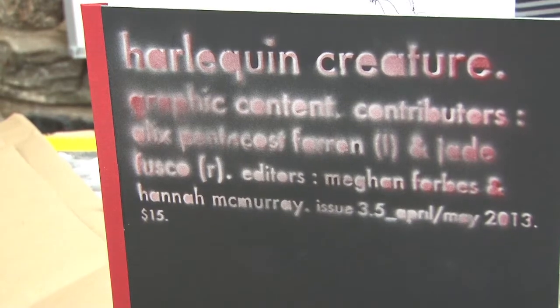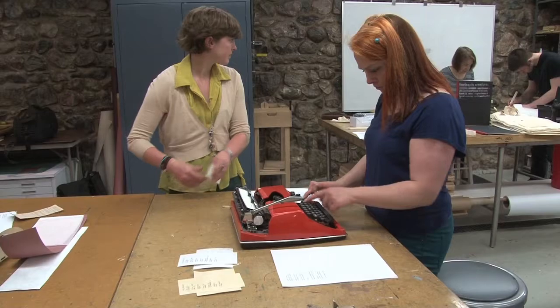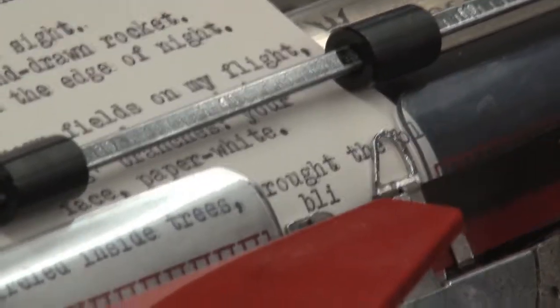Our Looking Creature comes out twice a year and each issue has a print run of a hundred. We need fifty people to type out their copies each time because we make a carbon copy every time one's typed up. They're all hand-typed and then hand-bound, and normally the front cover is letterpress or silk screen.